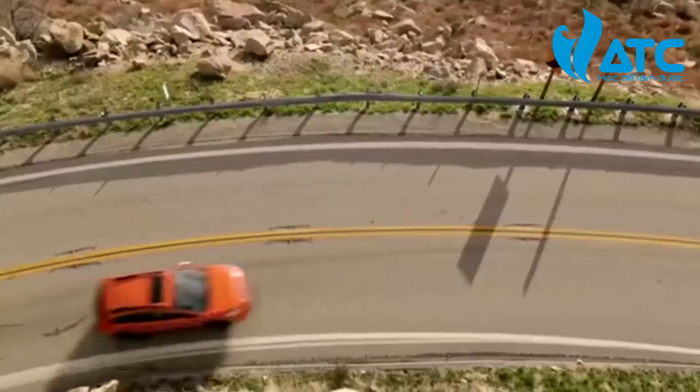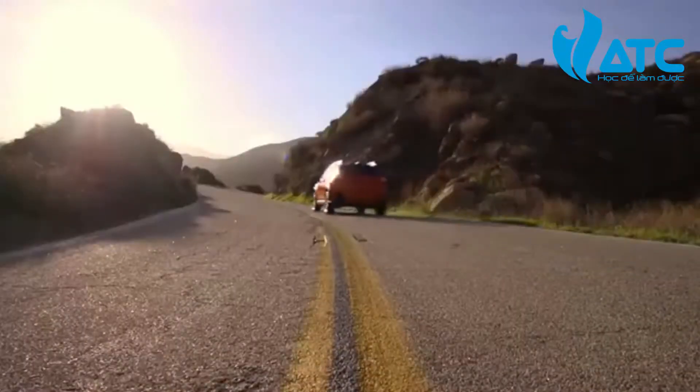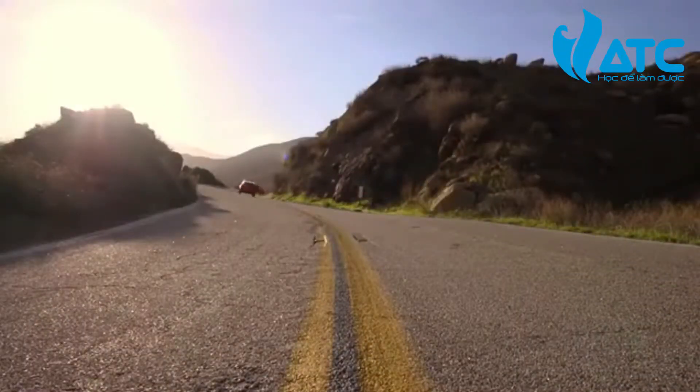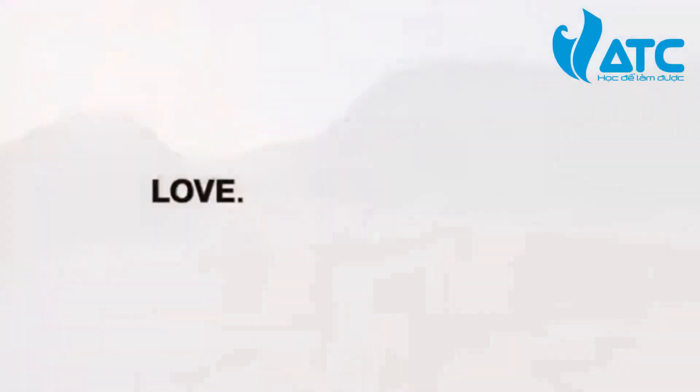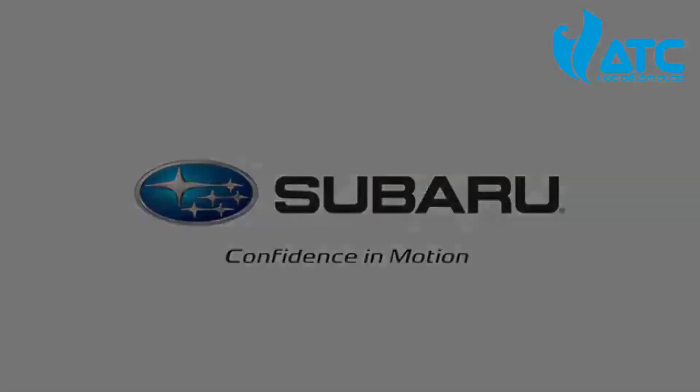Subaru is a leader in all-wheel drive technology for a reason. Subaru symmetrical all-wheel drive offers a level of efficiency, safety, performance, and control that few can match. Now you can have the confidence to go explore the world without a care in the world.